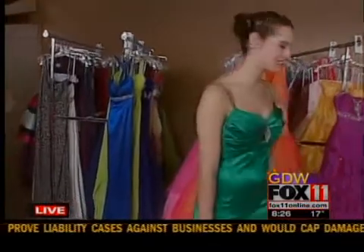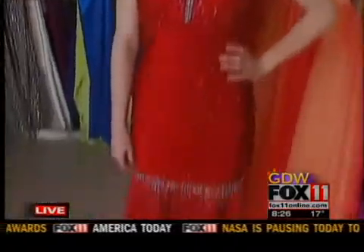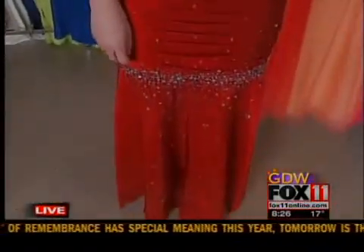Let's take a look at Allie — she looks great. This silhouette is a real popular one too. It's more of a fitted, mermaid-style dress, and she looks absolutely great in it. You can see it has a lot of sparkles on it that the girls like. That one is $99.